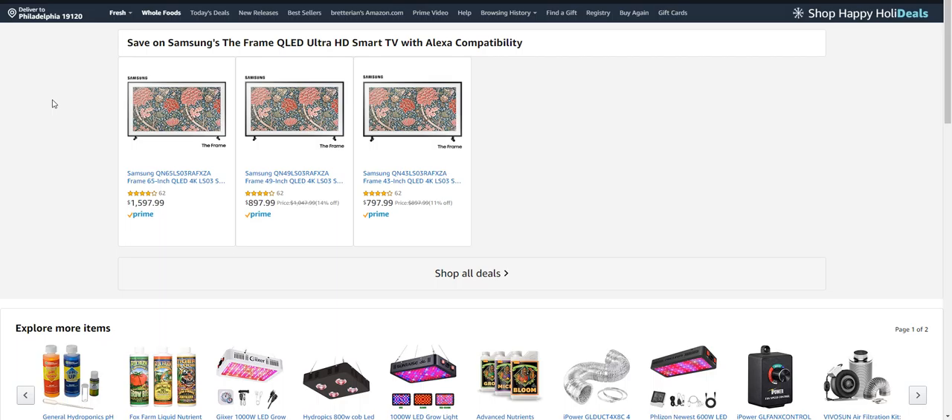I'm about to show you the best place to get the Samsung Frame TV for the best discounts online. If you click the link below this video, it'll take you directly to this page where you'll be able to get these deals immediately. You won't have to wait for Black Friday to take advantage of these deals — these are the best ones I've seen online so far, and they'll probably only get better as time progresses.